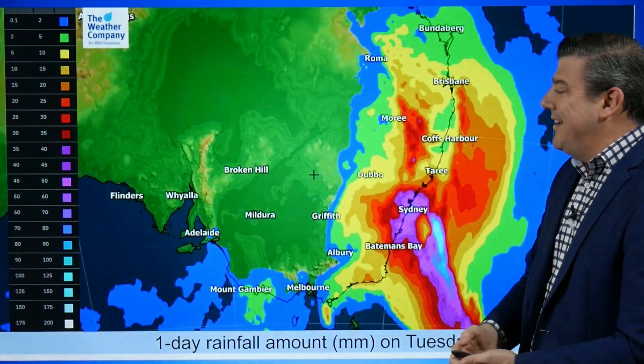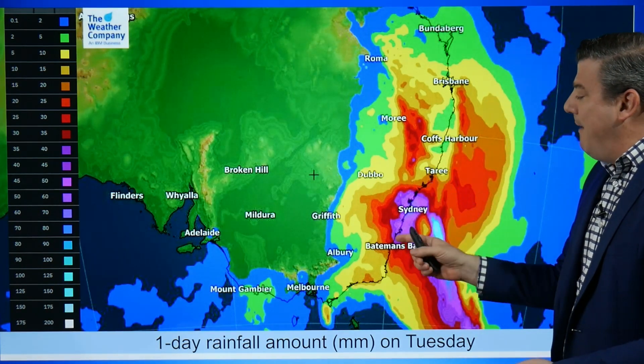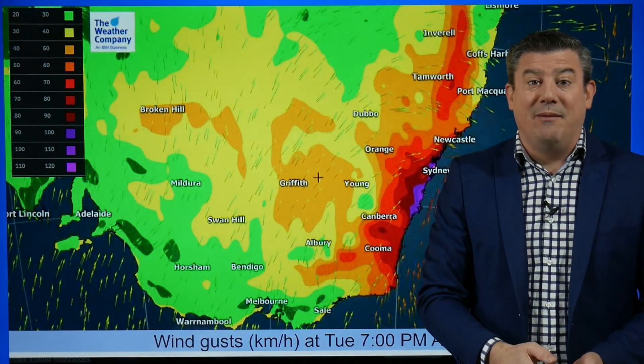Stuck between these two highs is a low that is not overly large but it's being squeezed by both sides and that's pushing up the winds and creating a bit of a stormy day around Sydney. We've got some heavy rain coming in for Sydney today, around about 50 or 60 millimeters in that pink-purple shading, and on top of the rain you've also got some very strong winds.